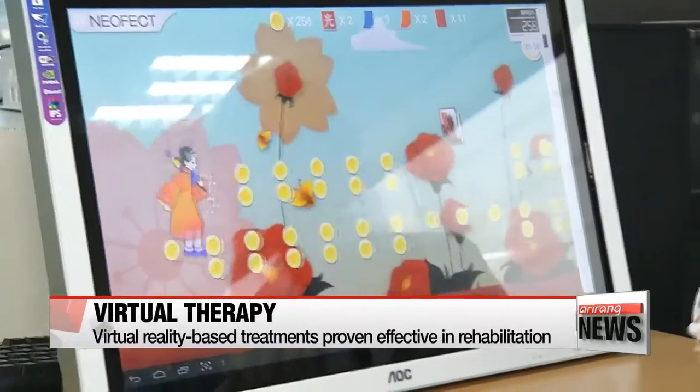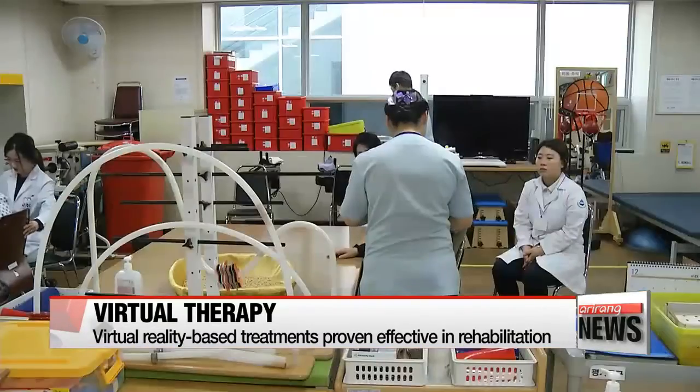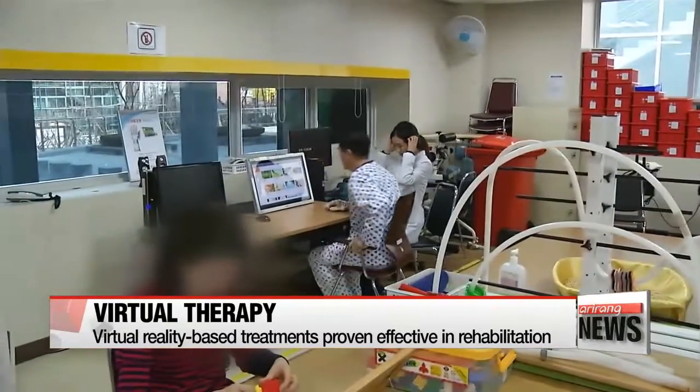The system's artificial intelligence also adjusts the difficulty level according to the patient's performance, to create a sense of achievement.